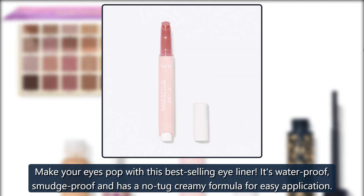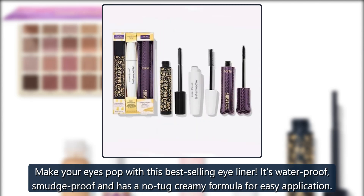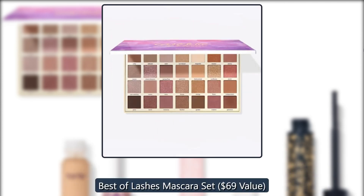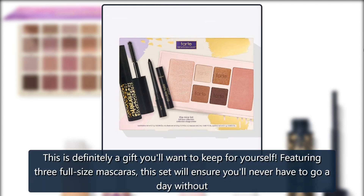Tarte Sugar Rush Easy On The Eyes Clay Liner — make your eyes pop with this best-selling eyeliner. It's waterproof, smudge-proof, and has a no-tug creamy formula for easy application. $19, now $13.